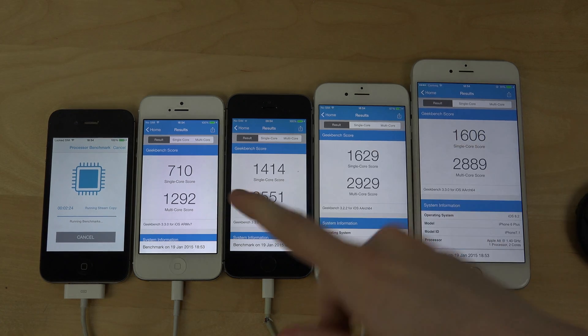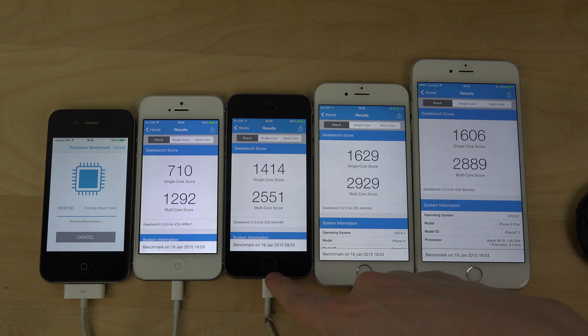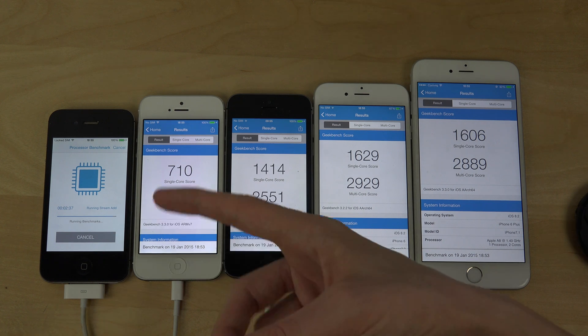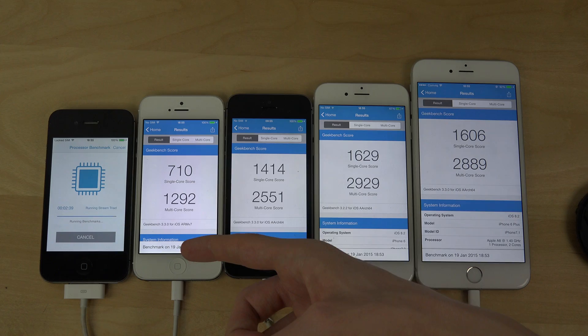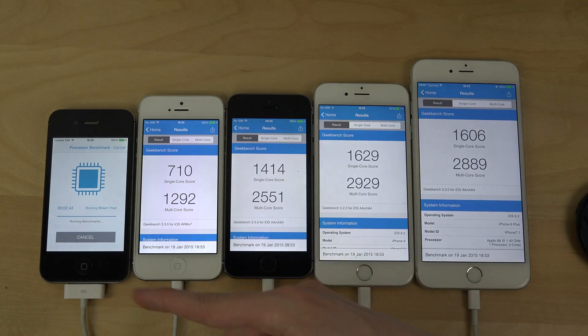Then we have twice the speed difference between the 5 and the 5s, which is very, very nice — a very nice speed bump there. And then there's an even bigger speed bump between the iPhone 5 and the 4s, where the iPhone 5 gets like three times the score of an iPhone 4s.